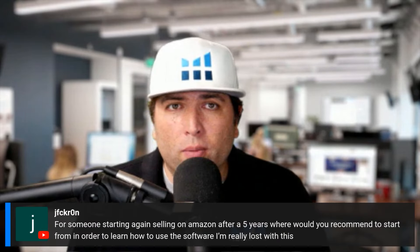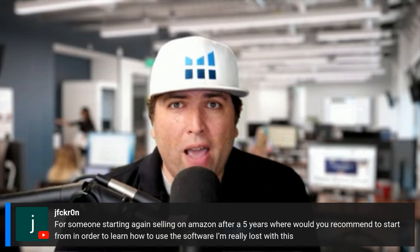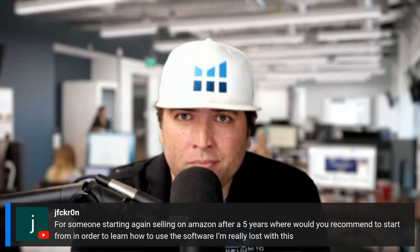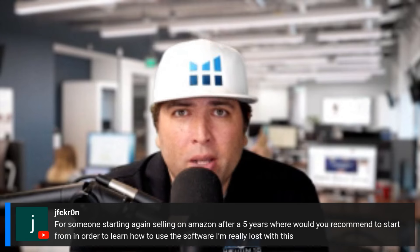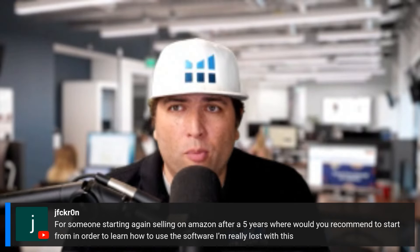This part of the show — which we do once a month — is a completely open AMA. You can ask me anything about Helium 10, maybe even a couple of Amazon questions. We've got one from Jay: for someone starting again selling on Amazon after five years, where would you recommend starting to learn how to use the software?